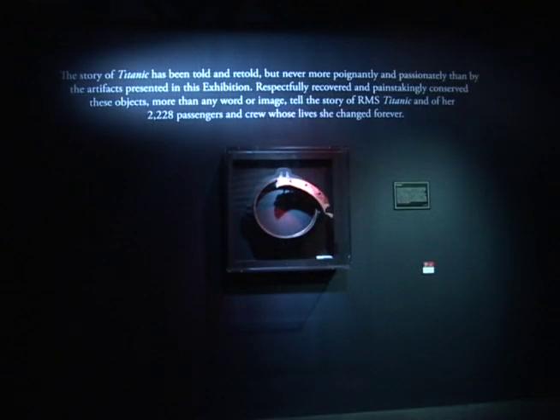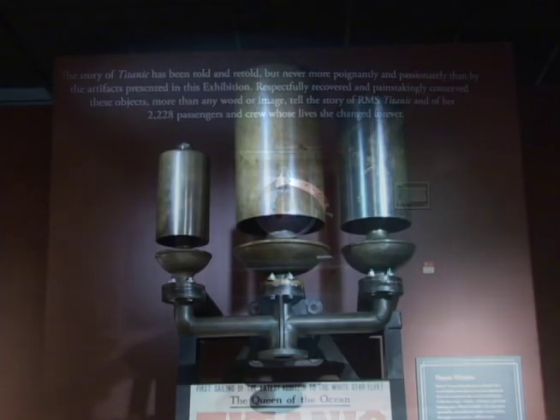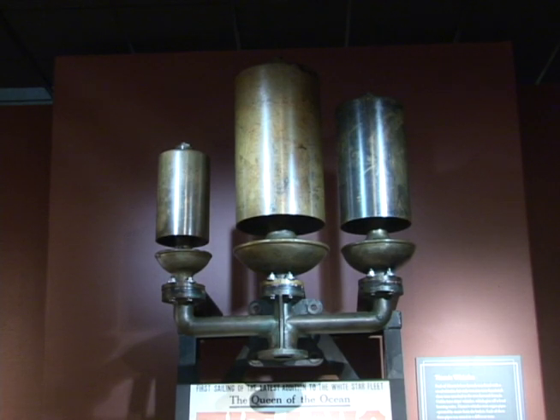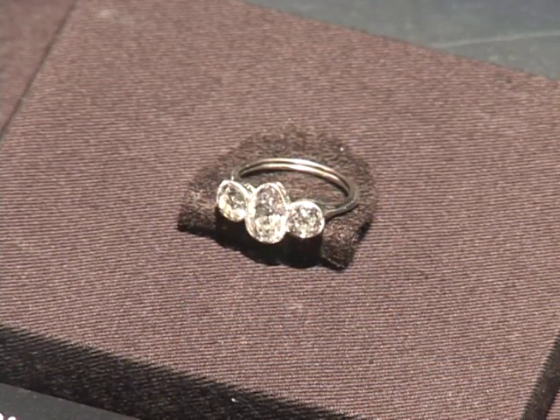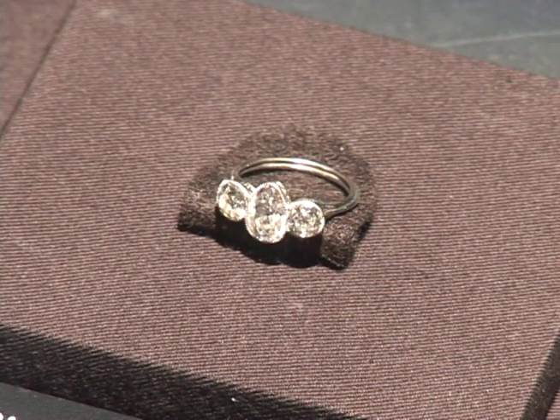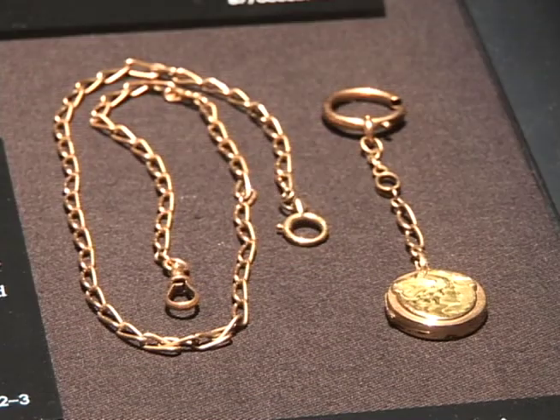Some of the key items that people will see in the exhibit are a set of whistles that were on one of the four funnels of the ship Titanic — an actual set on display they can get pretty up close with. They're also going to be able to see some items from the first class passengers, including really amazing personal effects: jewelry, pocket watches, things of that nature.